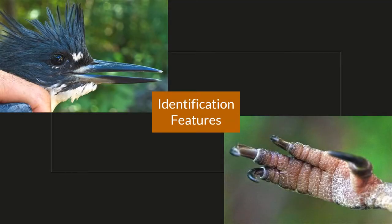The tools of the trade for the Belted Kingfisher are its beak shape, which is pointed — almost dagger-like — and its toe arrangement, which is syndactyl, meaning that the inner toes are fused together.